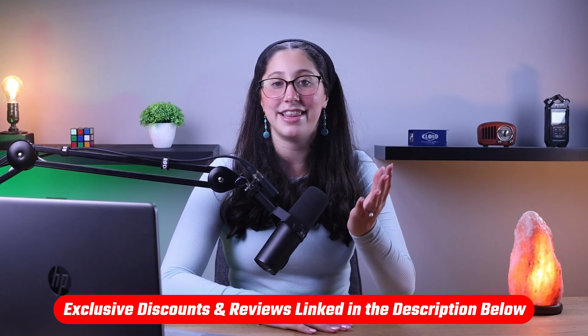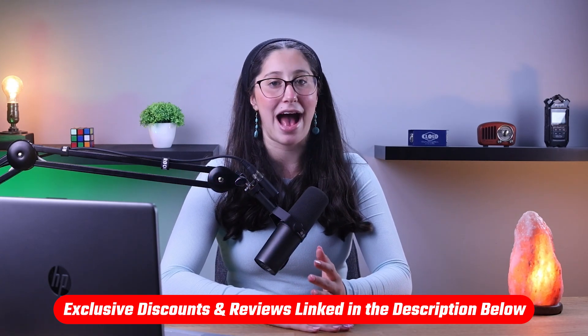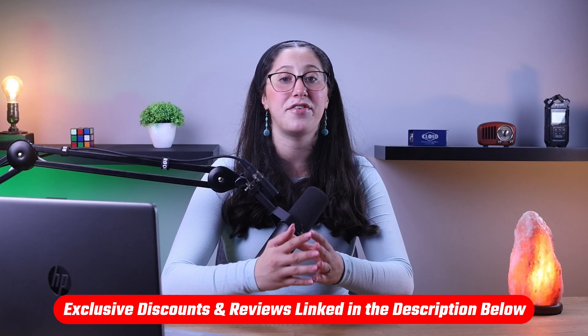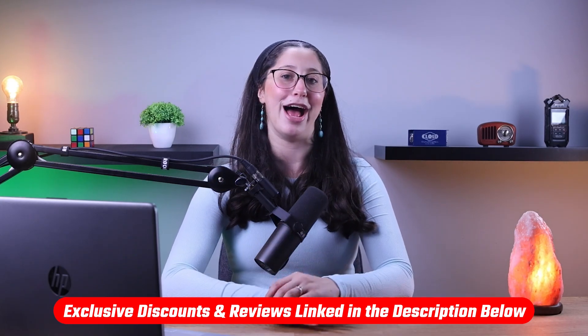Before we get into the video, if you're interested in getting an antivirus to guarantee full protection for your Mac, I'll be leaving some in-depth reviews of antiviruses I personally recommend to family and friends in the description down below.